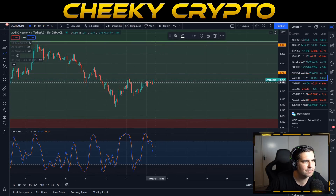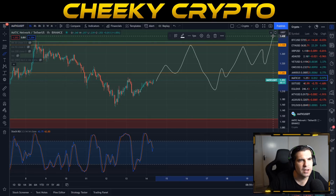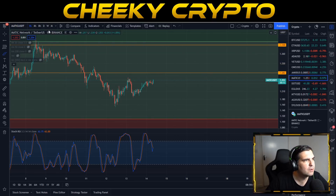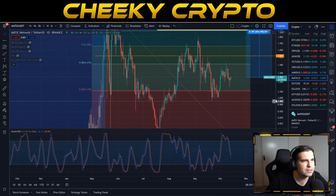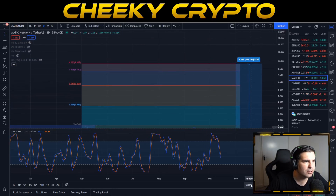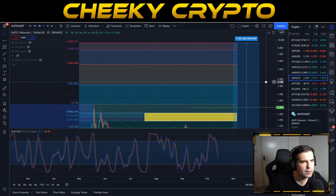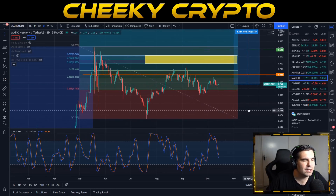I expect volatility over the next few days in line with what the AI is indicating, but after that I expect a huge push to the upside to complete the cup and handle. Zooming out to the bigger picture, by the end of the bull run we are anticipating MATIC to reach $9.43 — a 654% move from the current price.